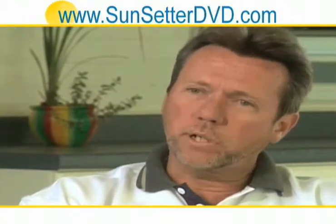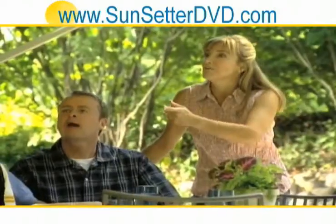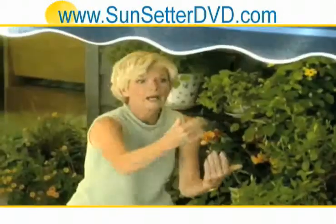If you're in the market for an awning, you definitely want to get the Sunsetter motorized awning. You'll quickly find your Sunsetter awning creates the most popular living space in your home. It also gives you up to 200 square feet of functional outdoor living space at a fraction of the cost of a fixed structure.